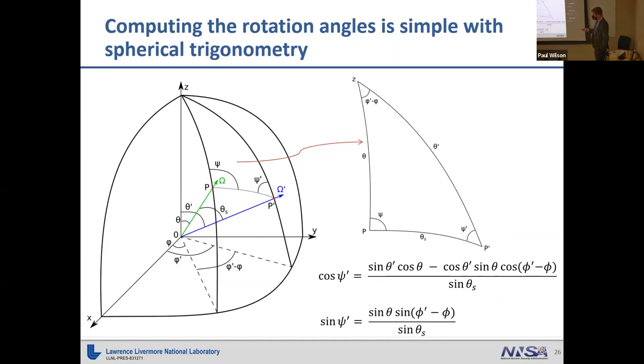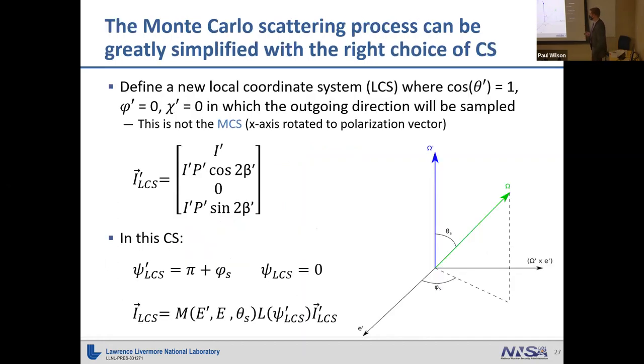To simplify calculating these rotation angles, we record where incoming and outgoing directions and the z-axis intersect the unit sphere, forming a spherical triangle. Using spherical trigonometry — the spherical law of cosines and sines — we can determine the required angles psi and psi-prime in relation to quantities defining the incoming and outgoing directions.